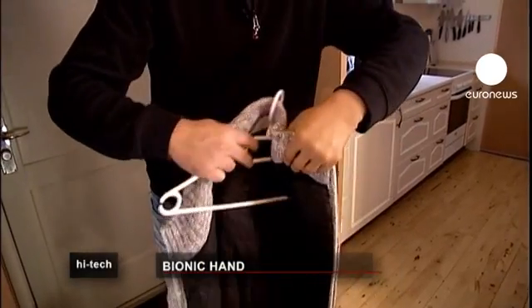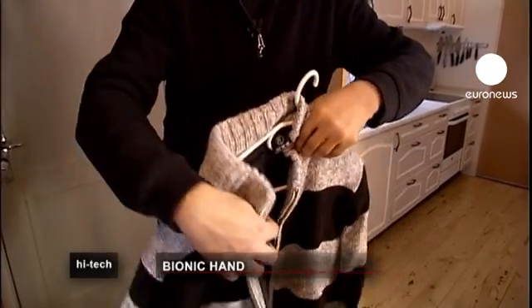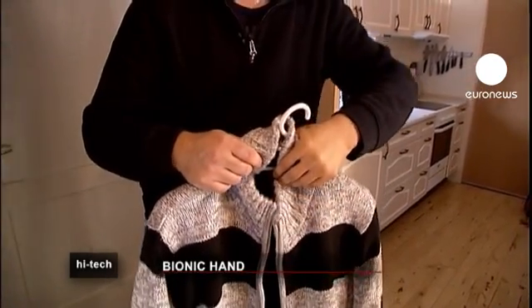He's still learning how to operate the hand. For instance, it's difficult to judge how much pressure he's putting on things or how hard he's squeezing. But he's confident that practice will make perfect.